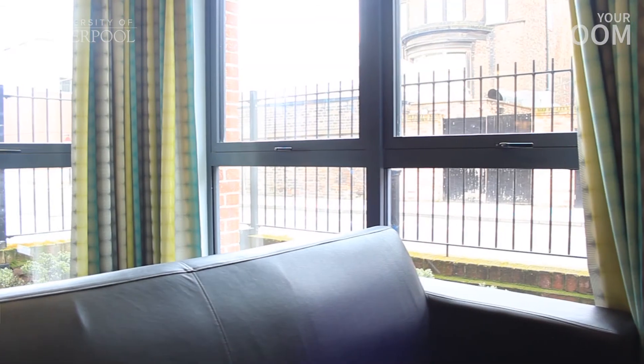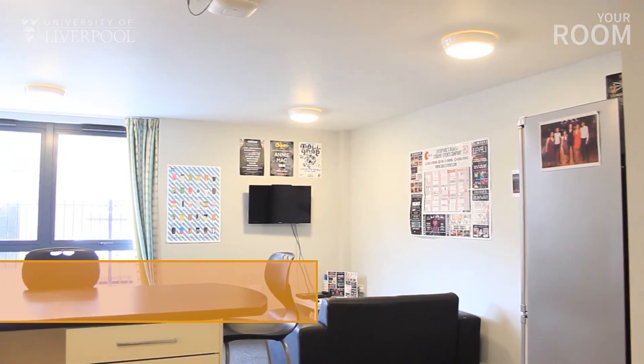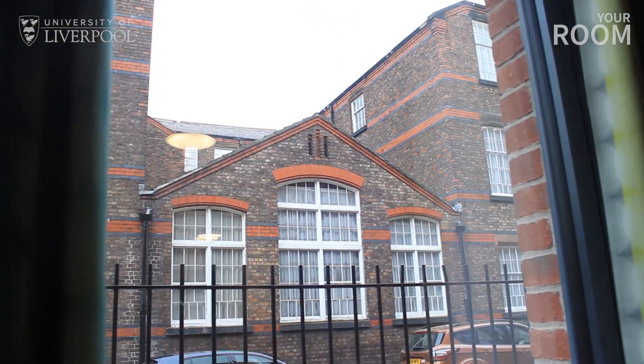There is also space to socialise with friends in the living space. The University provides each flat with couches and a table so you can relax after a hard day studying. Your rent also includes a television with live TV and a TV licence covering the communal space.